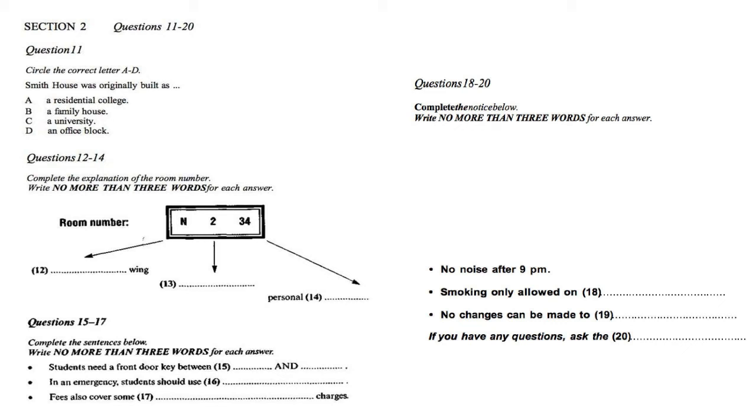If you're unsure about things, each floor has an elected floor senior, who is usually a student in their third or fourth year of study who's been at Smith House for a while. The floor seniors will introduce themselves later today and answer any questions you have. I'm going to hand you over to Marnie, who is going to give you the orientation packs and keys. That is the end of Section 2. You will now have half a minute to check your answers.